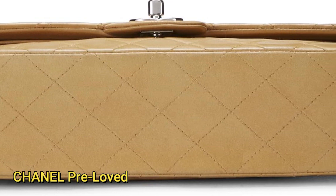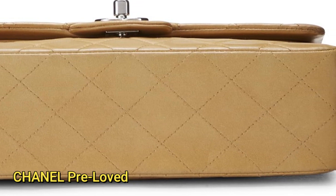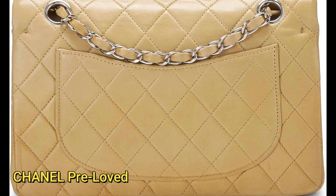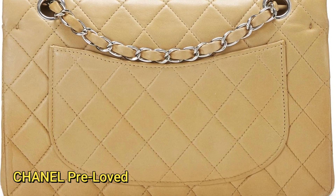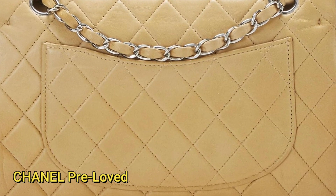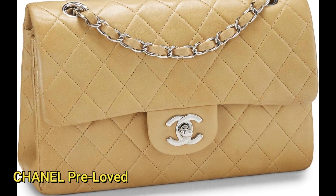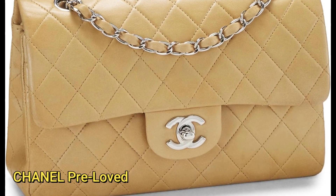In very good pre-loved condition, the bag showcases a gracefully quilted pattern, but with light tarnishing on the silver hardware. The leather, although overall well-maintained, exhibits minor scuffing, adding character to its charm. Additionally, there is slight discoloration on the interior leather lining, reflecting its history of use. Measuring a compact 9 inches in length, 5 in height, and 3 in depth, this small-sized classic double flap bag is versatile and ideal for various occasions. The adjustable chain-link and leather-looped shoulder straps offer flexibility, allowing for a 9 or 16 inch drop.